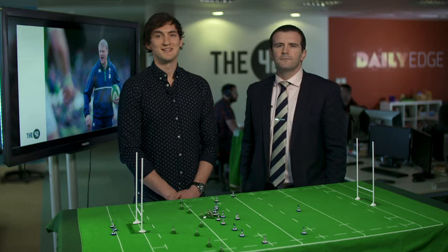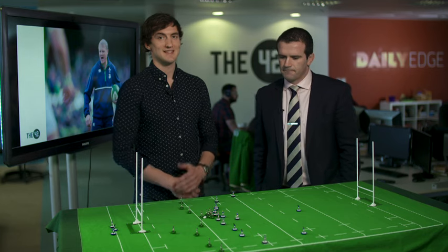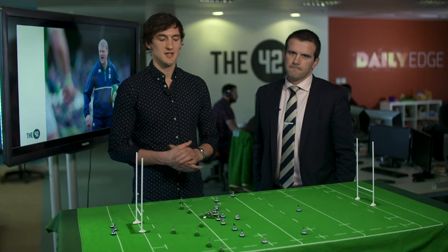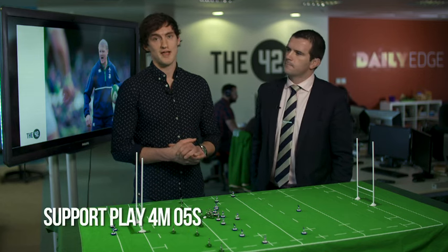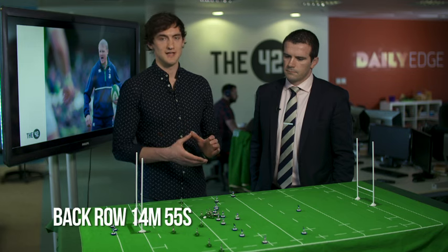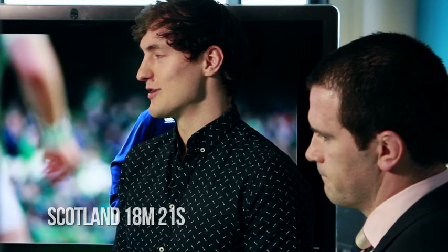Hello and welcome to the 42 Six Nations show. We're joined by Shane Jennings, former Ireland and Leinster flanker this week. In this episode we're going to look forward to Ireland's clash with Scotland in the final round of Six Nations, hone in on support play and running off the ball, talk about the back row combination, and look at a few of the Scottish strengths. Shane, thanks a million for coming in again. Thanks for having me.